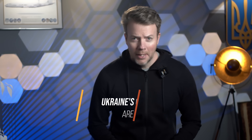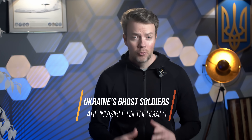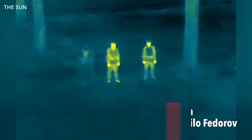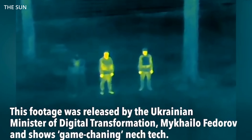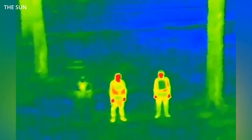Cloak of invisibility. Ukraine's thermal camouflage is making soldiers vanish from drones. This is a big deal, folks. Welcome to the age of infrared warfare, where the difference between life and death isn't how fast you shoot, but how cold you look.